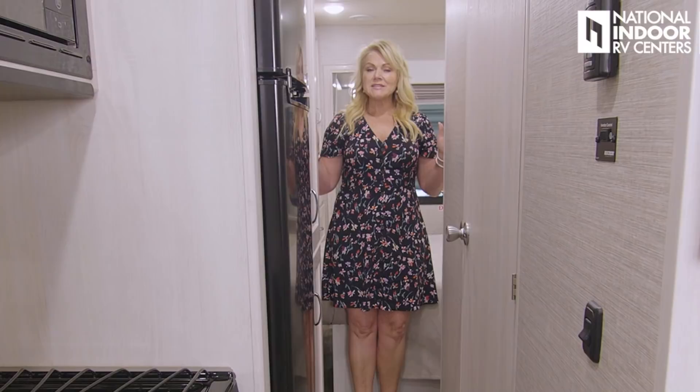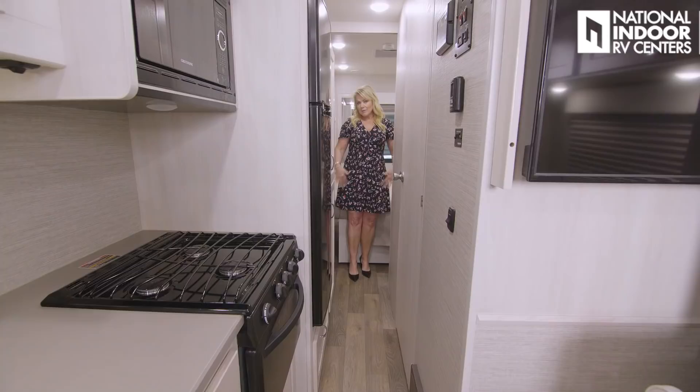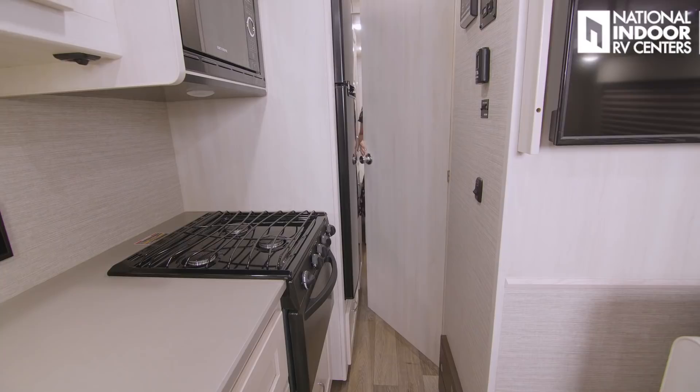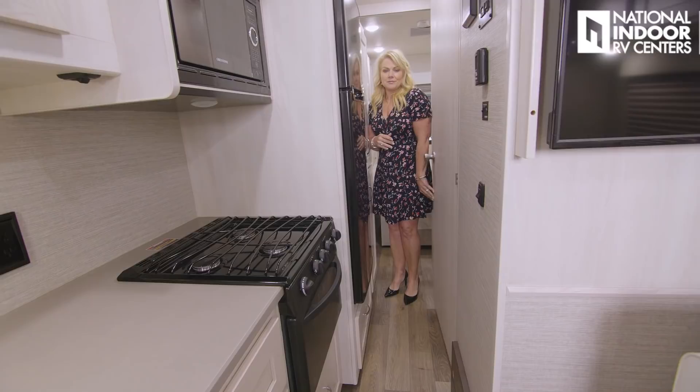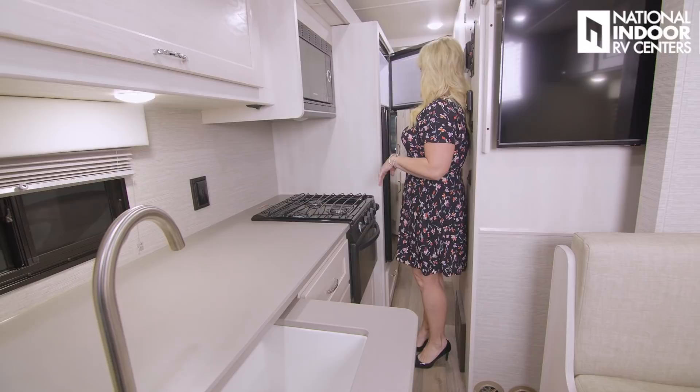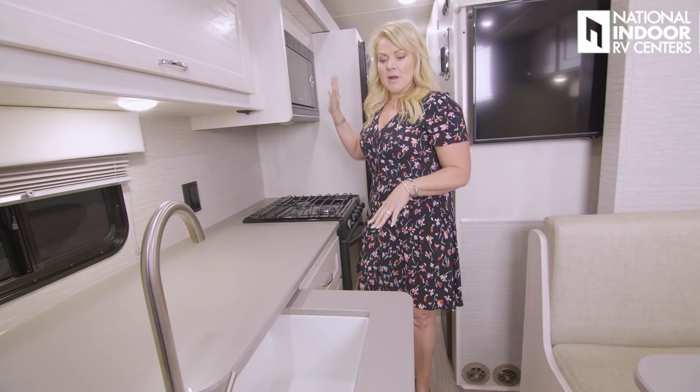One of the requests I always get is to see the coach with the slides in. Back in the master bedroom, you can see there's plenty of room — if I pulled into a campground at night, I would not have to take the slides out to use the bed. I can easily get into the bathroom. In the kitchen, I can get into the refrigerator, use the microwave, I've got my sink, countertop, and dinette — lots of space.